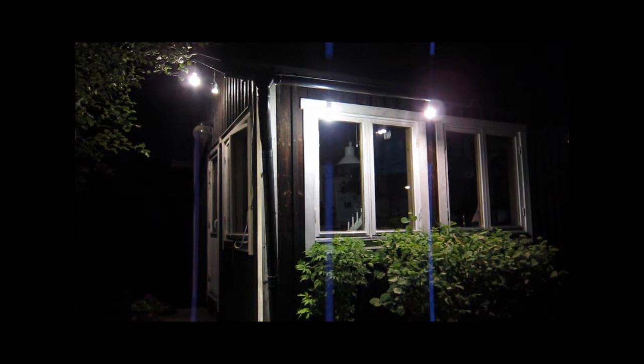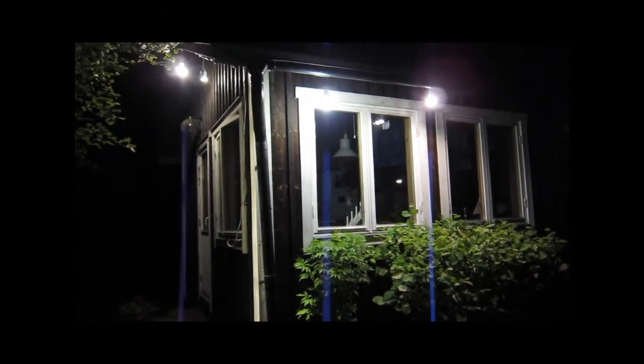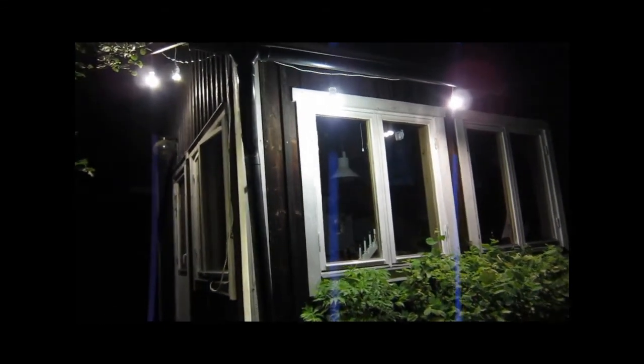This nighttime video illustrates the illumination power of one of the systems with several lights installed on the outside of a house. The LED light bulbs used are instant on/off and can withstand thousands of switching cycles, giving a potential lifetime of over 10 years.